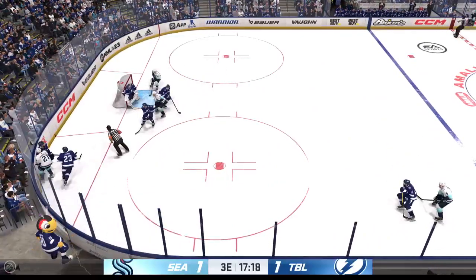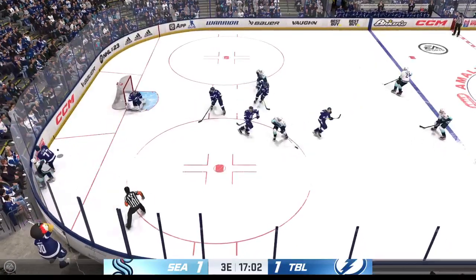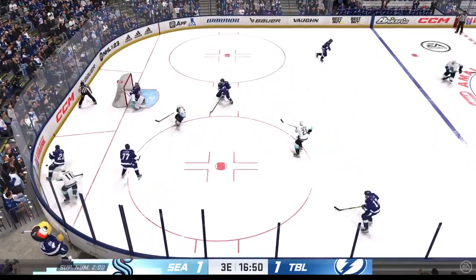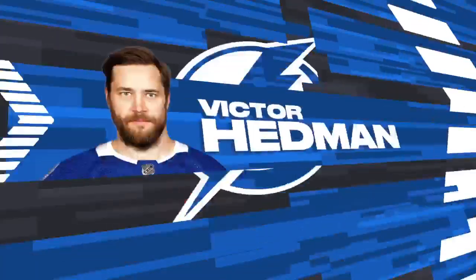Seattle's got the puck against the half wall. Great form check by Jarnkrof. Oh, right off the cage! Goalies work on these tracking exercises all the time to find the puck. I don't know how hard you have to work on it, but it hits you right in the face.